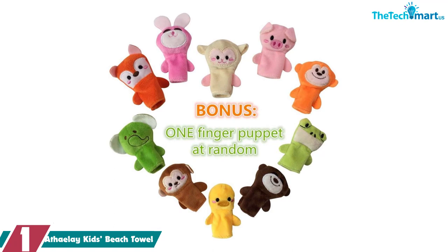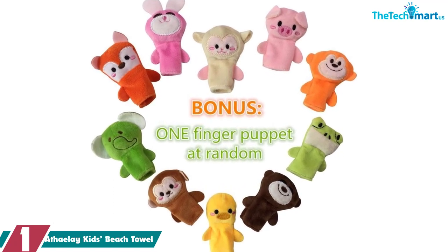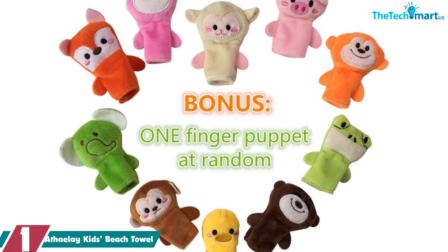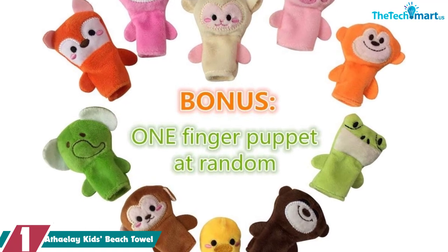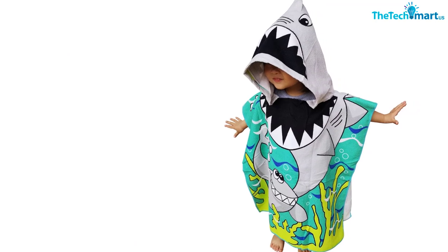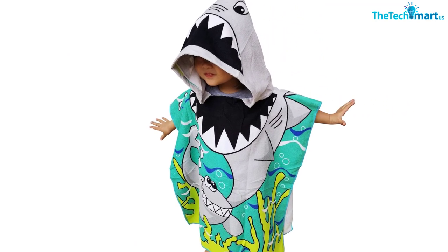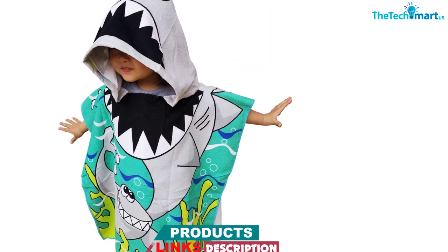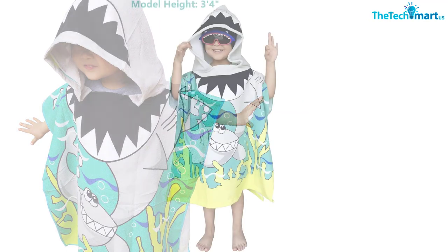And finally at number one, we have the Athlete kids beach towel. The Athlete kids beach towel is an excellent quality item that provides outstanding comfort and protection for children and toddlers. This beach towel poncho is made from 100% soft and durable microfiber that is gentle on sensitive skin. Its size of 24 inches by 36 inches at full length, and 24 inches by 24 inches when folded, makes it a great fit for growing toddlers and kids under 50 inches tall.